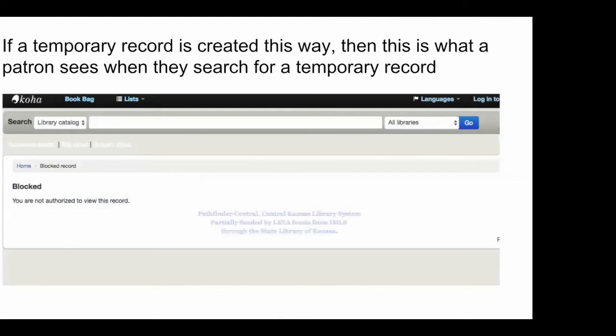If you create a temporary record this way, when your patron searches for the item in the catalog, rather than seeing it as available and not realizing it's an ILL item that will disappear, a notice pops up so they aren't able to place holds on it — that will hopefully benefit all of the libraries.